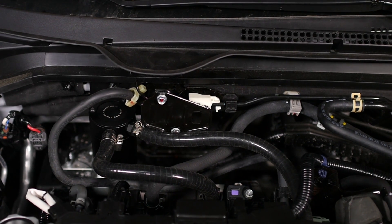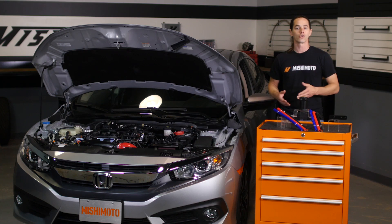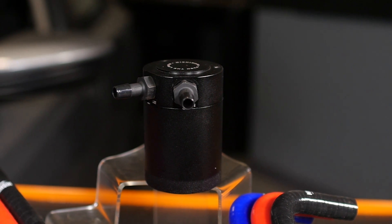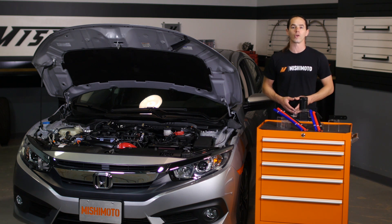But direct injection does have a drawback. Because the fuel is no longer sprayed onto the back of the intake valves cooling and cleaning them, they're prone to carbon buildup from contaminants in the intake air stream. Vaporized engine oil and contaminants which travel unchecked through the PCV system end up as carbon buildup on your intake valves, sludge in your intake manifold, and poor air fuel ratios.